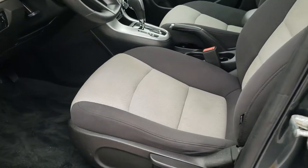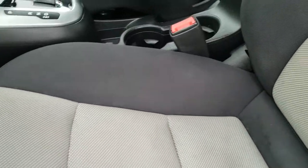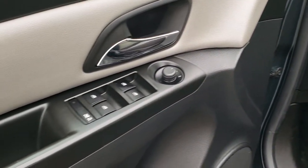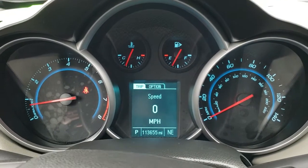Inside, the LS package gives you the two-tone gray cloth interior. There are no rips or tears on the seats — they are in really nice condition. Driver's seat height adjuster, factory floor mats throughout, auto headlamps, tilt steering wheel, power windows, power locks, power mirrors. As we hop inside the car, you can see that this one has 113,655 miles.